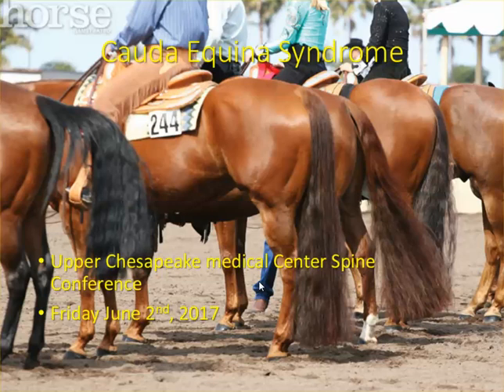Welcome to Spine Conference. Today's discussion will be on cauda equina syndrome.